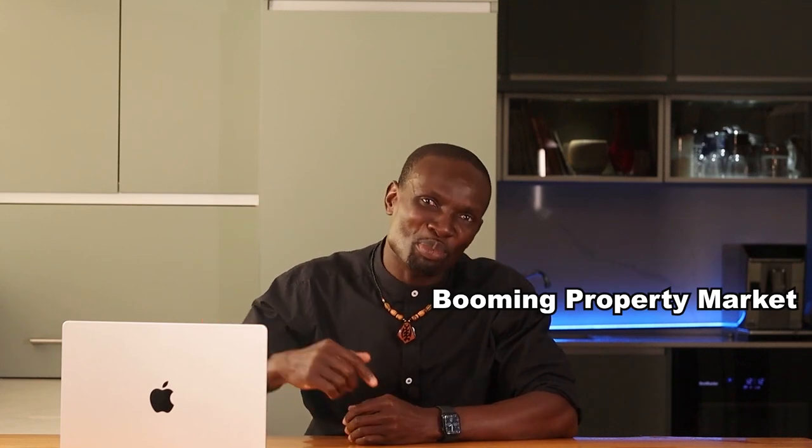Hey friends, welcome back to Property Ask. Are you curious about the best places to invest in Cape Town's most booming property markets? Stay tuned as we uncover the top investment hotspots and lifestyle neighborhoods that promise excellent investment returns and a vibrant way of life. Let's dive in and explore where you should consider making your next big investment.